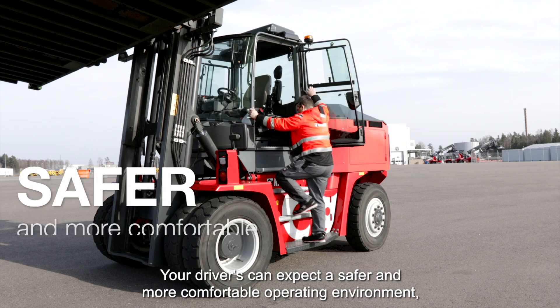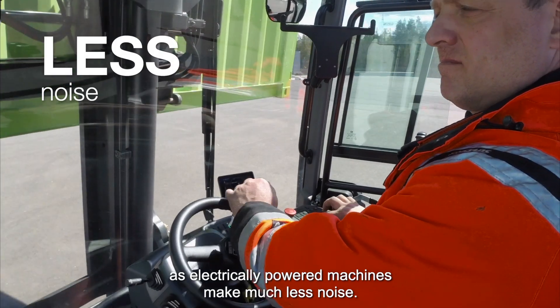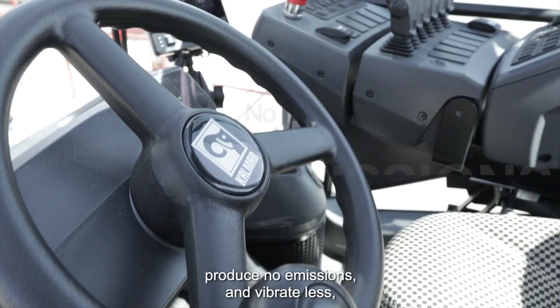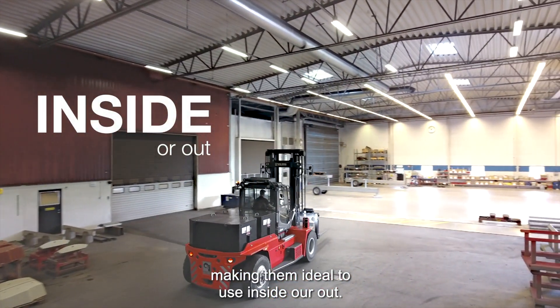Your drivers can expect a safer and more comfortable operating environment, as electrically powered machines make much less noise, produce no emissions and vibrate less, making them ideal to use inside or out.